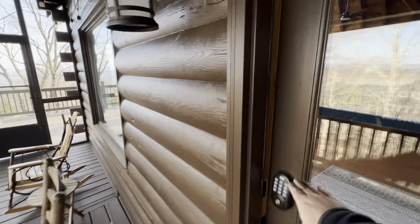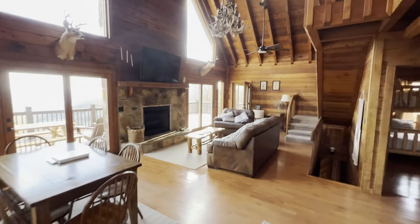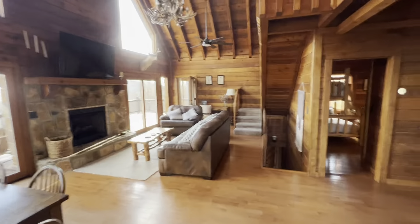Alright guys, here we are at 513 Deep Gap Road. This is in the Aska Adventure area and you've got a gravel mountain drive. It's not super steep, but it is up Deep Gap Road, and to get these spectacular views you do have to do a little gravel drive. Your little driveway here though is paved. You do have a big neighbor behind you, but you've got plenty of views from this cabin.